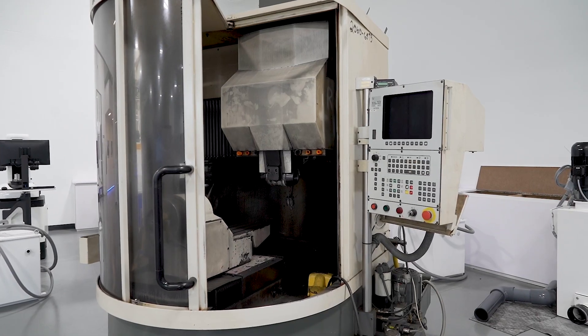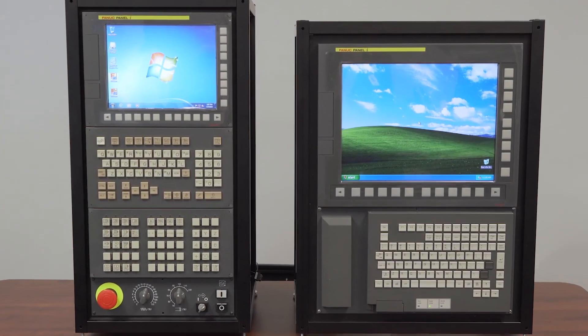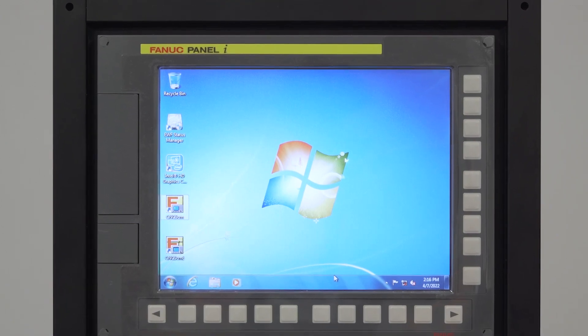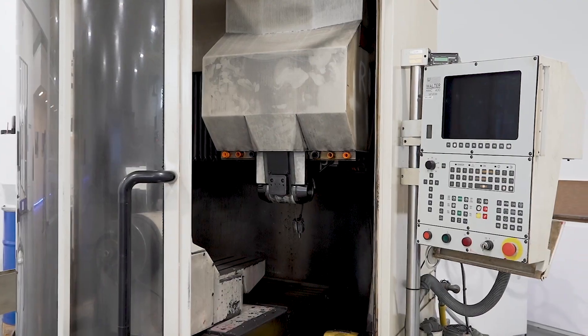The oldest machine from Walter had DOS-based controls, upgraded to Windows, then to Windows Vista, then to Windows 7, and that's as far as they could go. They couldn't go to Windows 10. Upgrades on those controls became impossible.